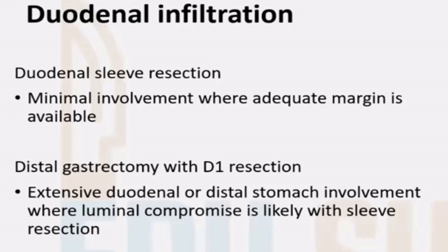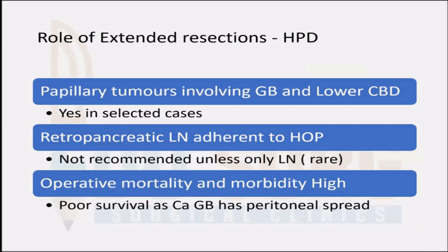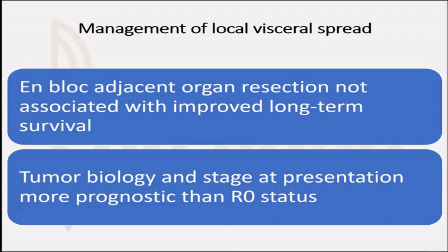When the tumor infiltrates the duodenum, you can do a duodenal sleeve resection or a distal gastrectomy with supra-ampullary duodenectomy. If the tumor infiltrates the hepatic flexure, a sleeve resection of the involved part can be done. However, with extended resections such as hepatopancreaticoduodenectomy (HPD), these are only indicated in certain cases — for example, a papillary tumor involving the gallbladder and lower CBD, or an isolated retropancreatic node adherent to the head of the pancreas. These resections carry high operative morbidity and mortality, and since gallbladder cancer has extensive peritoneal spread, survivals will still be poor. The decision should be taken on a case-to-case basis in a multidisciplinary meeting.